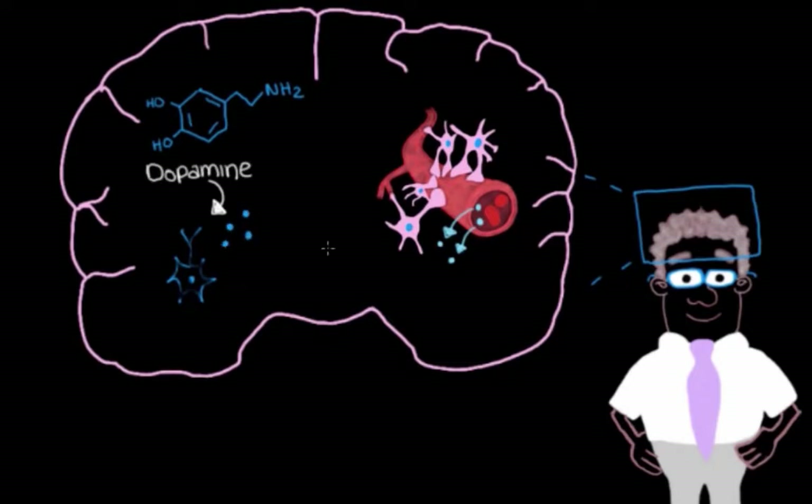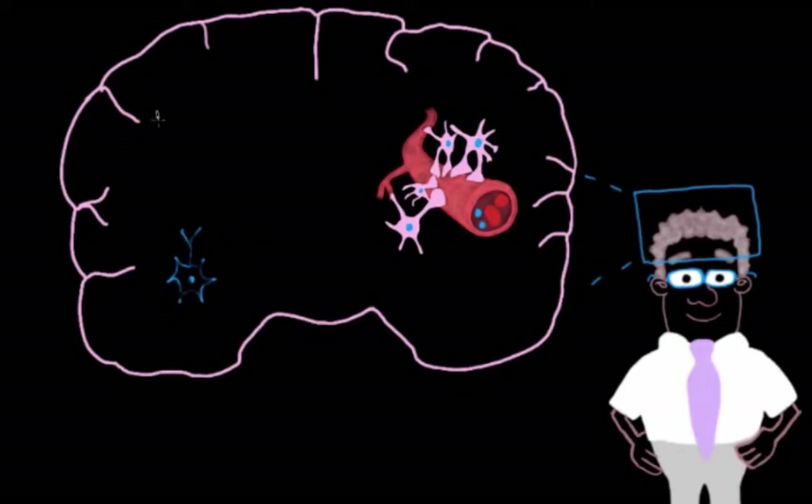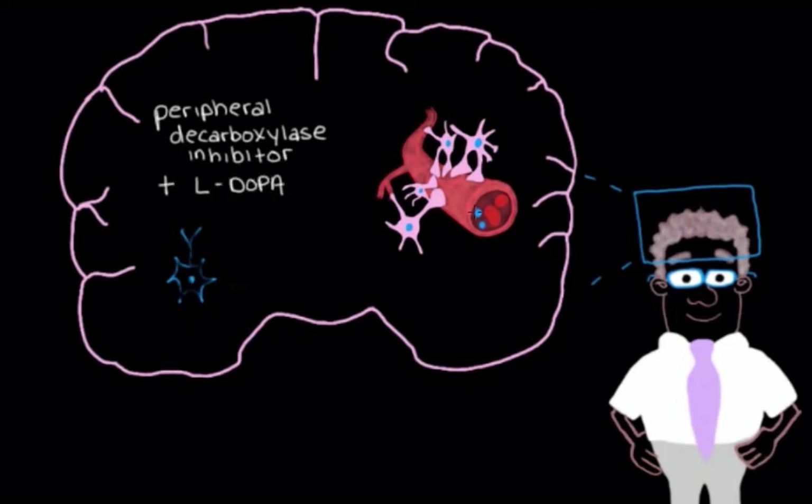If we just give L-DOPA alone, enzymes outside the central nervous system will convert it into dopamine before it even has a chance to reach the brain — which defeats the purpose. So we also give him a peripheral decarboxylase inhibitor at the same time. This drug blocks those enzymes from converting L-DOPA prematurely, allowing it to enter the central nervous system and turn into dopamine there.